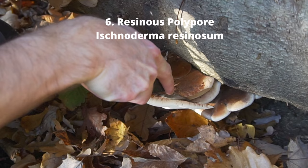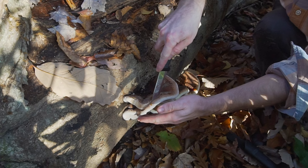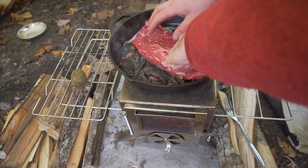Number six: resinous polypore. This meaty mushroom is sometimes referred to as steak of the woods. These mushrooms produce droplets of red liquid and have a slightly sweet smell. They appear on hardwood logs and trees in the fall. At an early stage of development, you can trim off the white new growth. When you cook this section of the mushroom, it will have a pleasant, melt-in-your-mouth texture. This mushroom pairs well with steak and can be quite savory. As the mushroom becomes mature, it is too woody to be enjoyable.